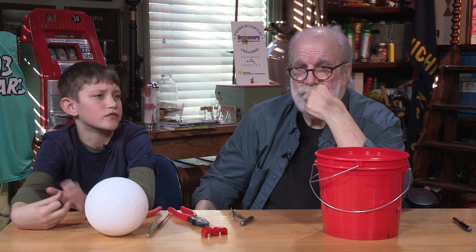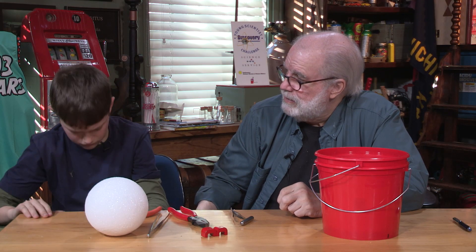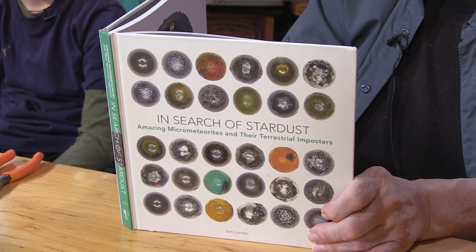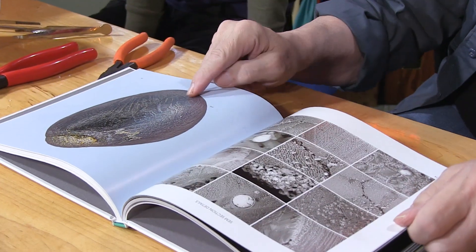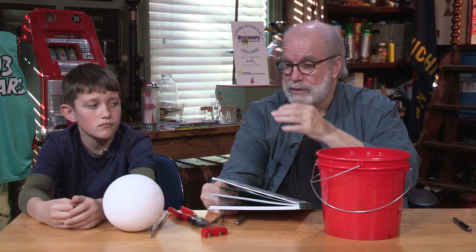Why is it significant if it's only that big? Well, you're standing on it — the significance right now. We have a book, and I recommend it by the way. This is written by John Larson. He suggested — this man worked his tail off to collect micrometeorites. It turns out most of the micrometeorites that make it are about the same size.